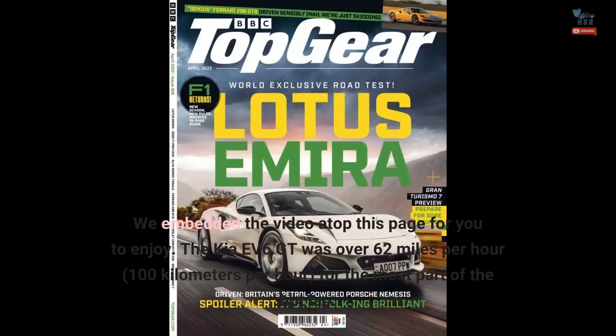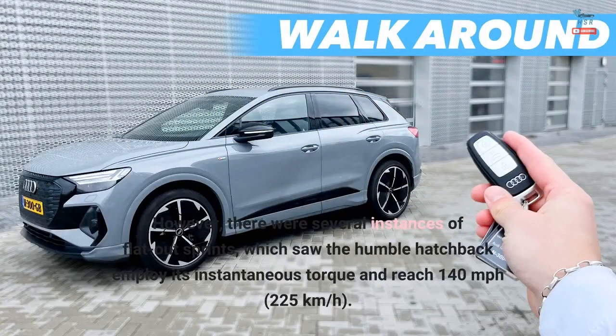The Kia EV6 GT was over 62 mph — 100 km/h — for the most part of the hot lap. However, there were several instances of flat-out sprints, which saw the humble hatchback employ its instantaneous torque and reach 140 mph.